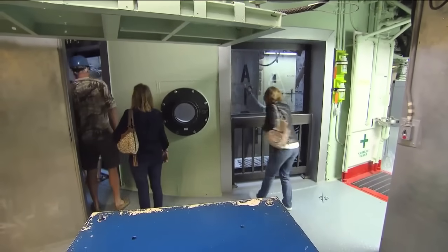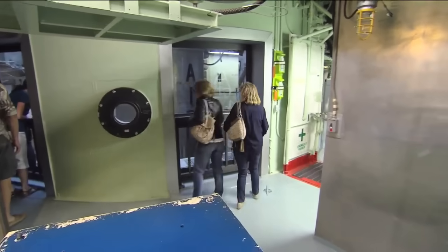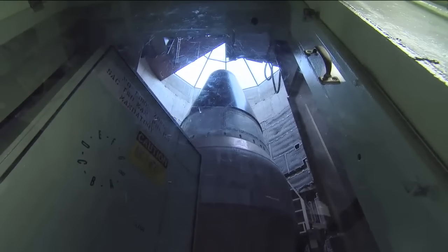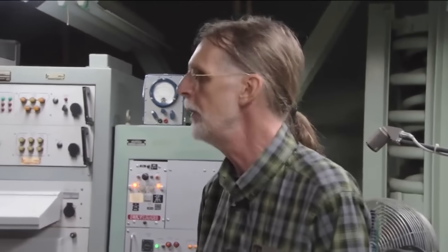It isn't really often you get to stand next to any nuclear weapon, and so there is a kind of wow factor in that. Up in the nose cone, there is a single very large hydrogen bomb, a thermonuclear weapon. It has a yield of nine megatons, which means that it has the equivalent explosive power of nine million tons of TNT.